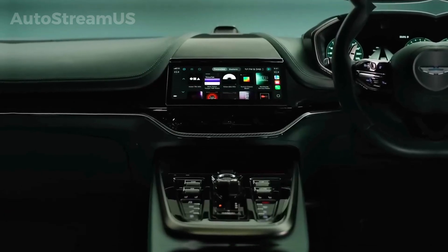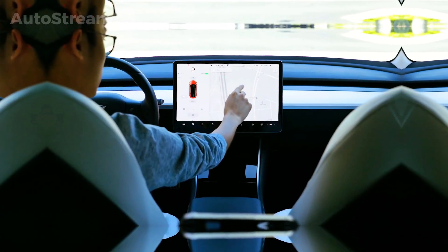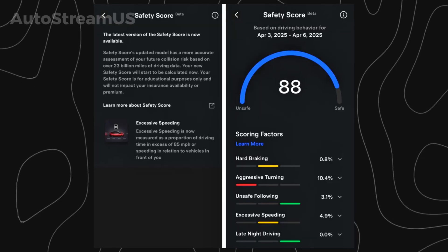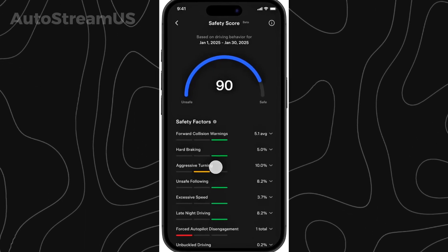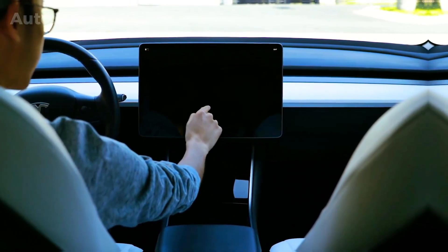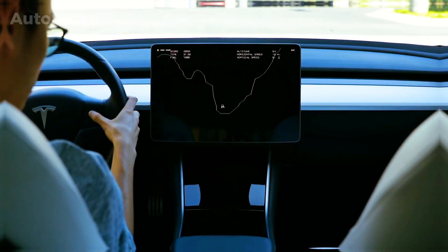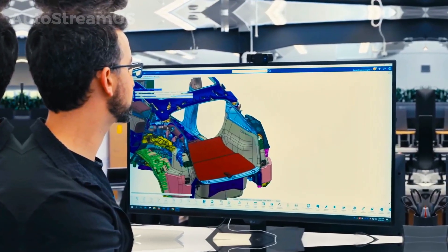Beyond the in-car experience, the software update addresses a critical component of the Tesla insurance program: the Safety Score. This score is used to determine monthly insurance premiums based on real-time driving data. Drivers have previously expressed concerns that the system could penalize them for unavoidable events. In response, the company appears to be developing a formal safety score dispute system. App teardowns reveal that this system is designed to allow Tesla insurance customers to contest a score-impacting event by uploading evidence, representing a significant step toward greater transparency within the insurance model.